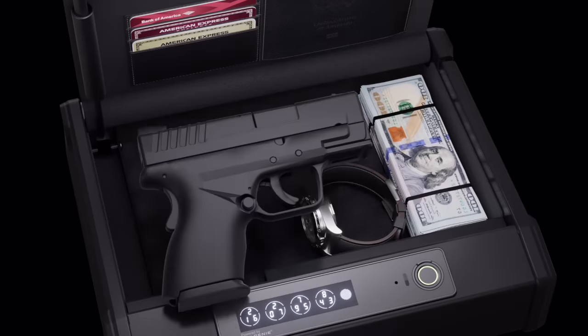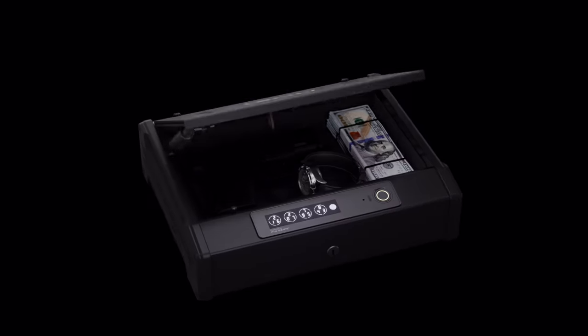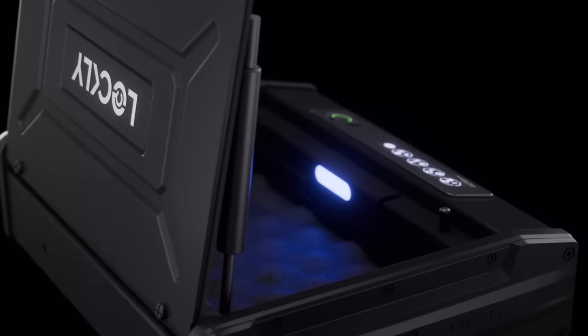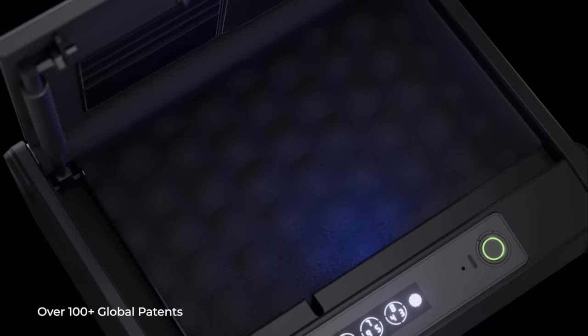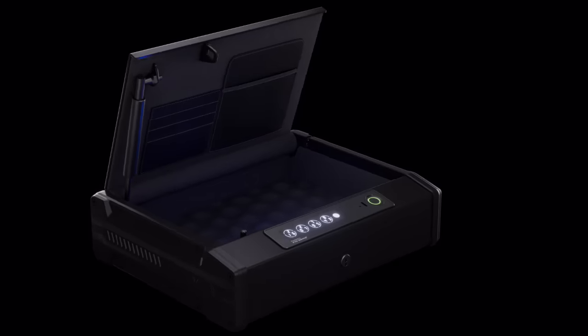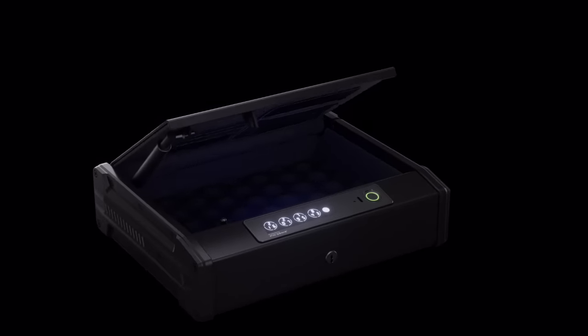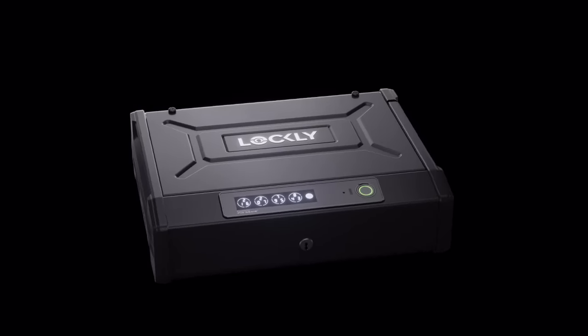Making the Lockley Smart Safe the ideal choice for securing small firearms or personal belongings. Lockley is the only brand able to bring patented, industry-leading Smart Lock technology and design into a quick, smart, strong and premium one-touch Smart Safe — making it the ideal choice for safeguarding the things that matter most.